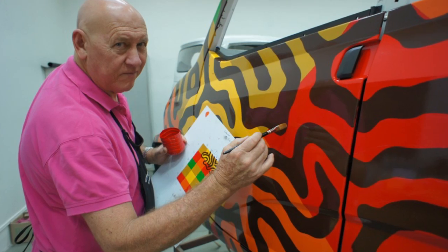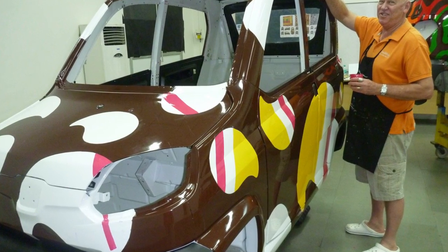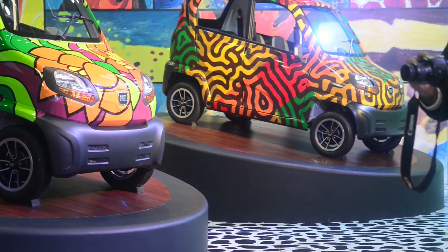They're all hand painted. I've been working on them for several months in a secret facility and they've been shrouded in secrecy. Today is the first day that they're launched for anyone to see. You can well imagine the detail — I'm only one guy. I didn't have a team of people painting them. So each one is a Christopher Hogan original.